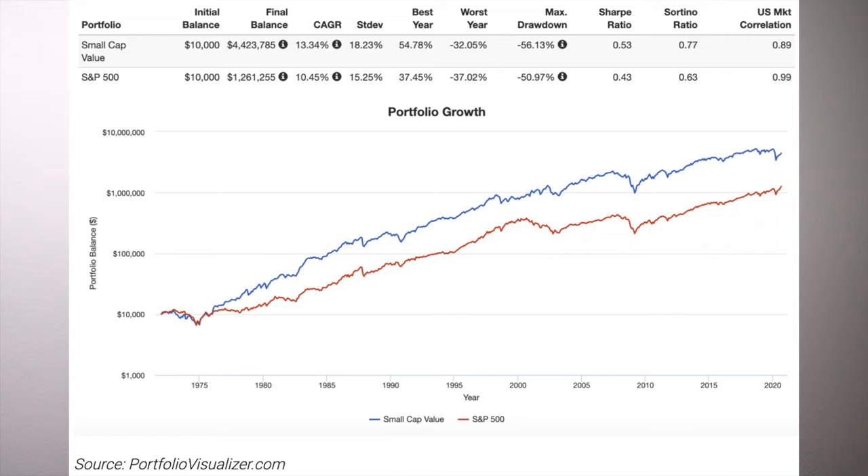Here is small cap value versus the S&P 500 going back to 1972. Here are some more impressive stats illustrating the glamour of small value. From 1928 through 2016, the S&P 500 index had a compound annual growth return of 9.7%, while small cap value stocks delivered 13.5%. Looking at 40-year periods since 1928, the average return of the S&P 500 was 10.9%, compared to 16.2% for small cap value stocks.